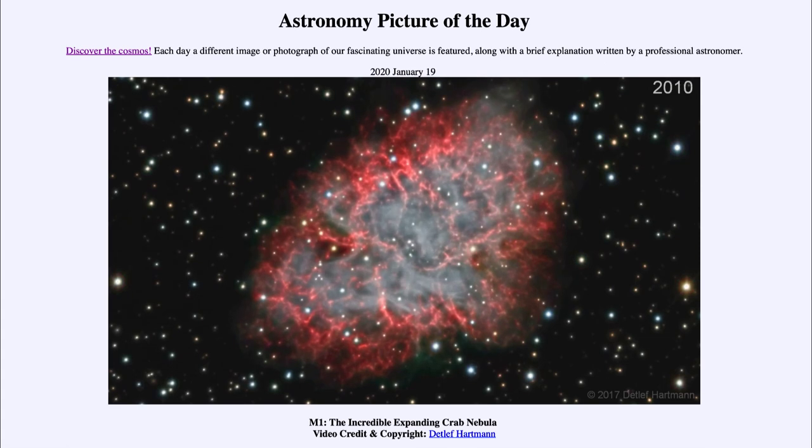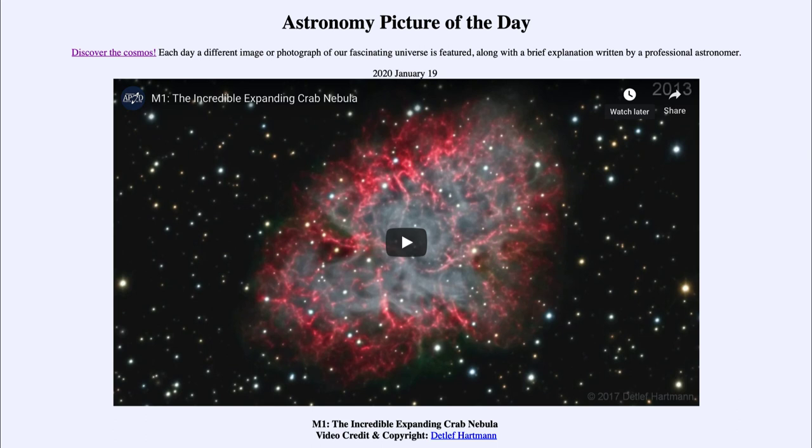Here we see an example of one of those supernovae in the Crab Nebula and get to watch it expand a little bit over the last decade or so. That was our picture of the day for January the 19th of 2020 — titled M1, the Incredible Expanding Crab Nebula. We'll be back again tomorrow for the next picture, previewed to be meteors through Orion. Until then, have a great day everyone, and I will see you in class.